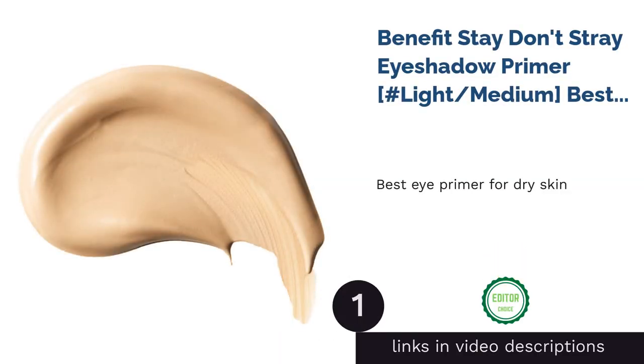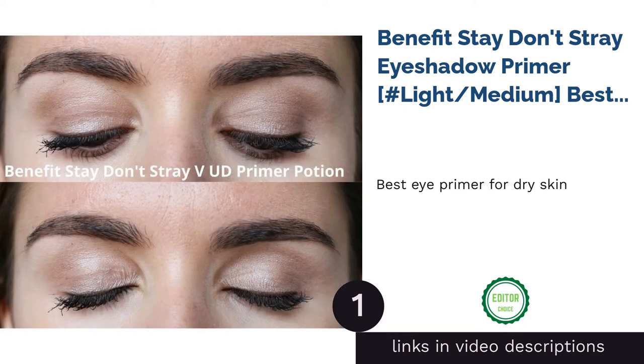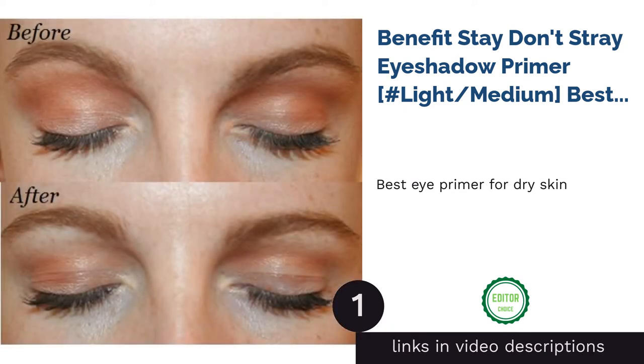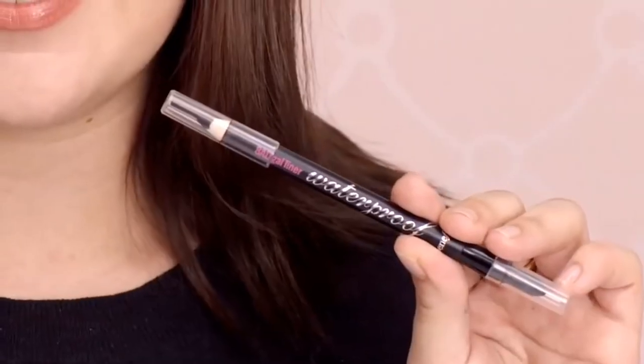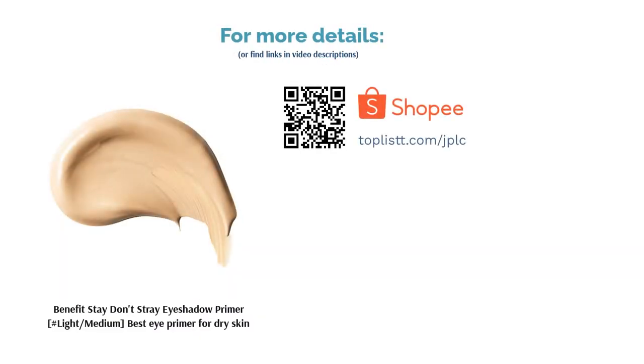The first product on our list is Benefit Stay Don't Stray Eyeshadow Primer in light/medium — best eye primer for dry skin. It says it in the name. This product knows how to keep your eyeshadow and concealer in their respective places for longer-lasting fierceness. It also contains sodium hyaluronate for optimum hydration, making it great for dry skin, as well as vitamin C and vitamin E to prevent premature skin aging.